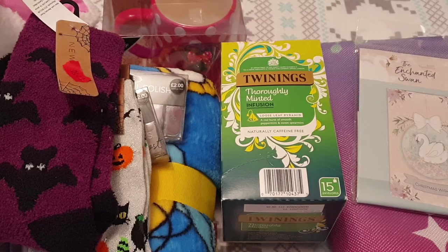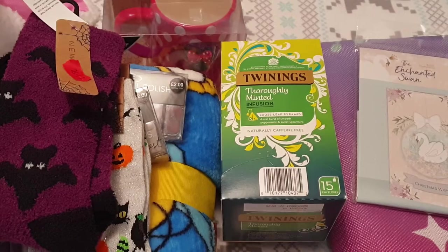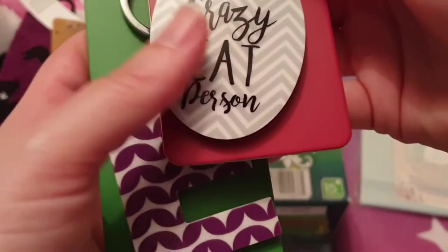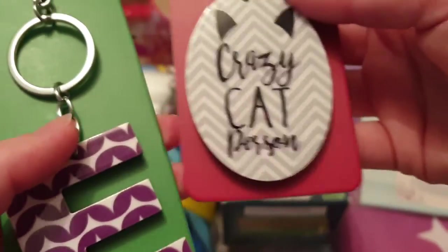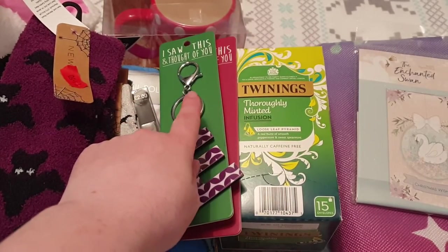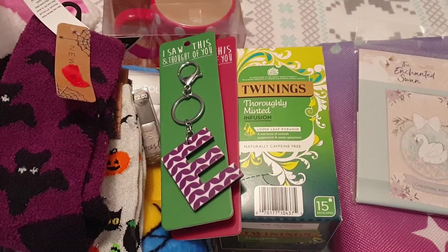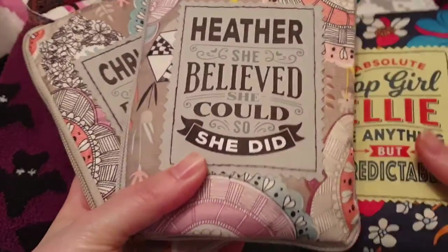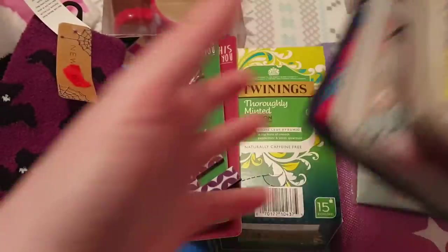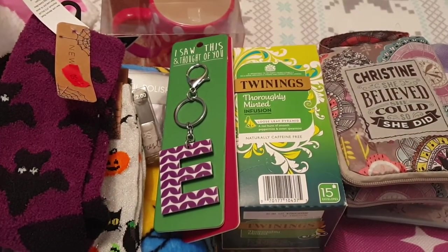I'll show you what I got from Adobies. First up are two little keyrings for Emma — a 'crazy cat person' one and an 'E', they were £2.99 each. Then for my friends Christine, Heather and Ellie I got them each one of these foldable shopping totes — they're all different designs and were £4.99 each. So that's to go in their little gift bags.